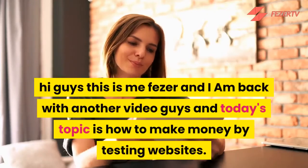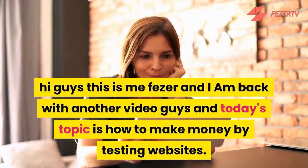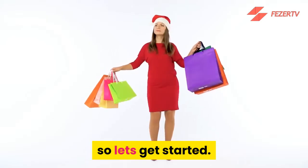Hi guys, this is Fezzer and I am back with another video. Today's topic is how to make money by testing websites. So let's get started.